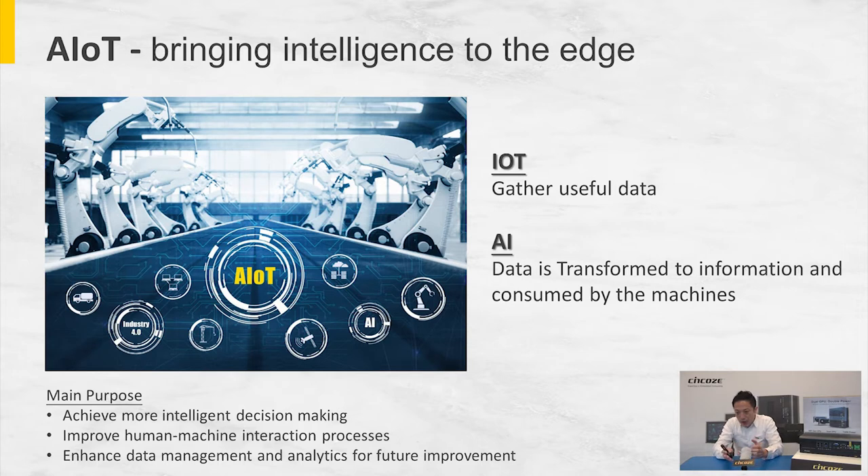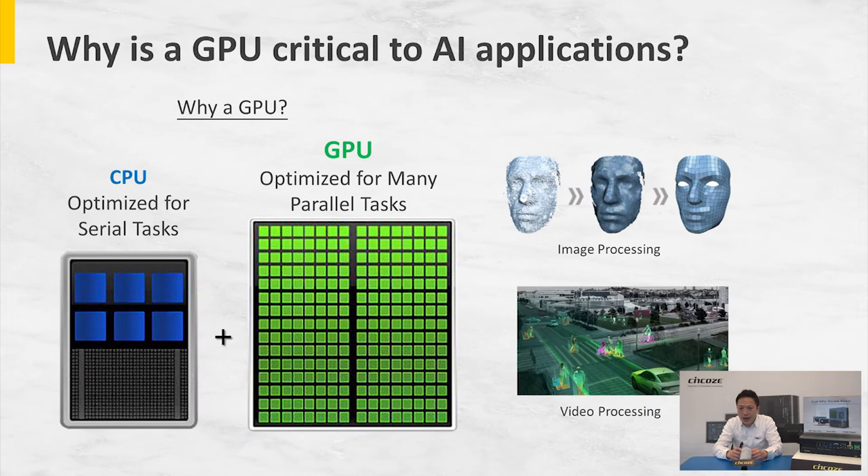So why is GPU so critical and essential for AIoT applications? Here I've made a simple comparison of how conventional CPU works versus how GPU works. On the left side, you can see the CPU is designed and optimized to process more complicated and challenging tasks in serial — one after another. Whereas the GPU is designed and optimized to process similar and easier tasks in parallel — a lot of them simultaneously.